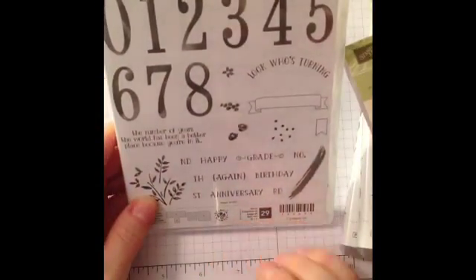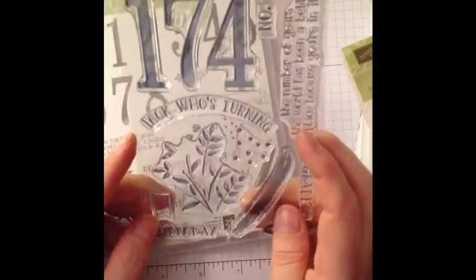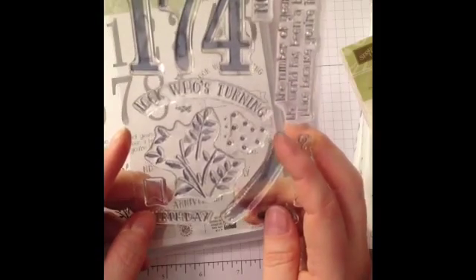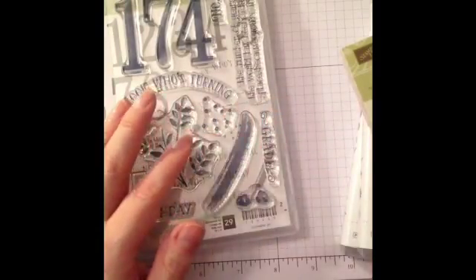The other stamp set I ordered that I haven't used yet is the Number of Years. These are very large numbers — they're going to be great for making anniversary cards, birthday cards for a specific year. This year my son turns 18, so I'm sure I'll be using that to make him a birthday card. Or for somebody with a big wedding anniversary, or number of years worked, or whatever you'd want the specific numbers for. This is also a bundle with the large numbers framelits — the matching framelits to cut them out. I look forward to using that.